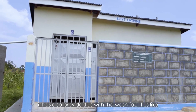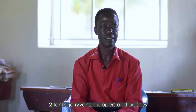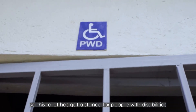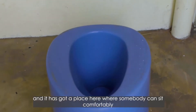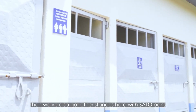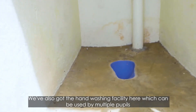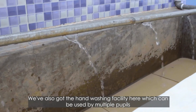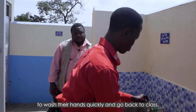Water for People has also provided us with WASH facilities like two tanks, jerry cans, mops, and brushes. This facility also has a stance for people with disabilities, where somebody can sit comfortably. There is also a handwashing facility here — one person can use this one, and if there are many, they can use these ones to wash their hands quickly and go back to class.